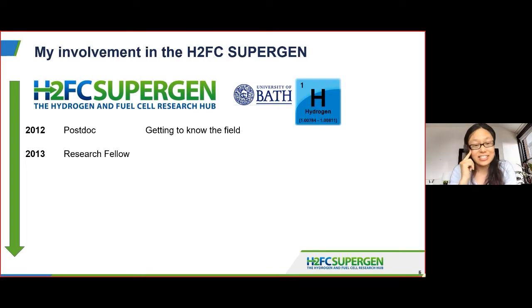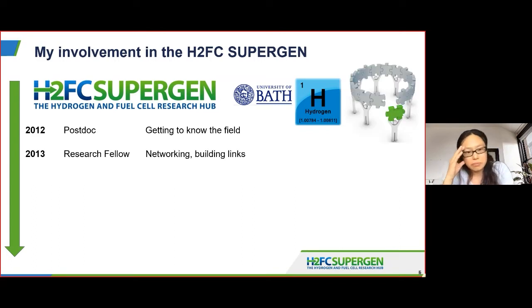I think one of the main reasons I got this fellowship was because of what I learnt here from the H2FC Supergen — about making that jump from a postdoc to a research fellow, expanding links and networking. Those initial collaborations that I had through the Supergen were extremely important. I met a lot of early career researchers through the network, for example Dan Reed, who spoke first in this session — we had some small projects and I recognised some of the data that Dan presented because we worked on some of that together.